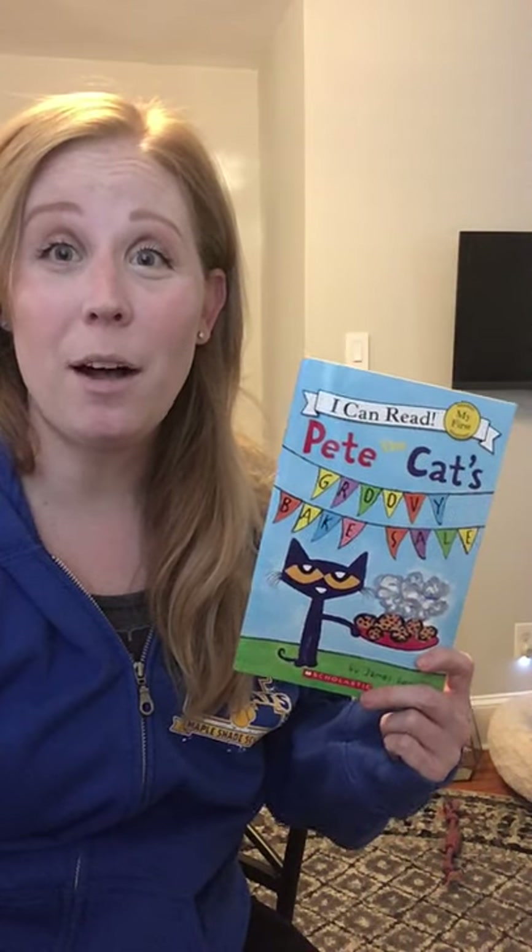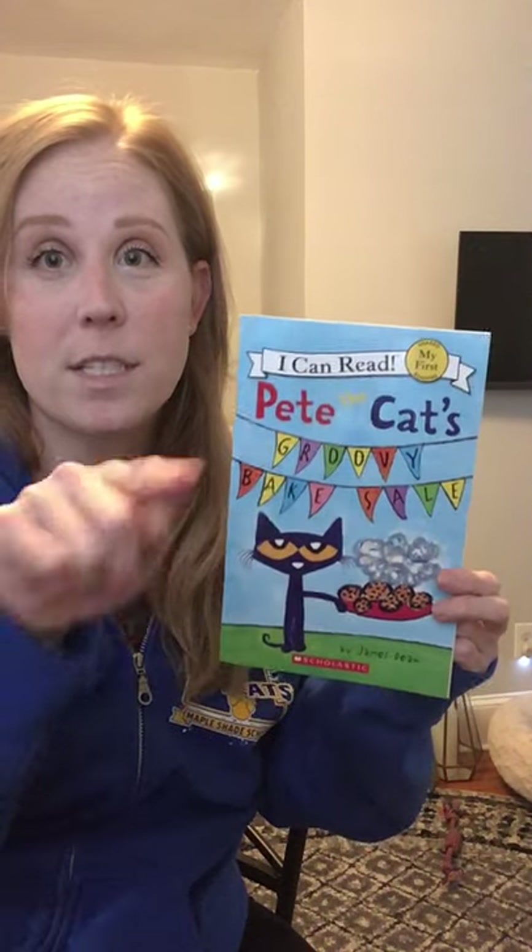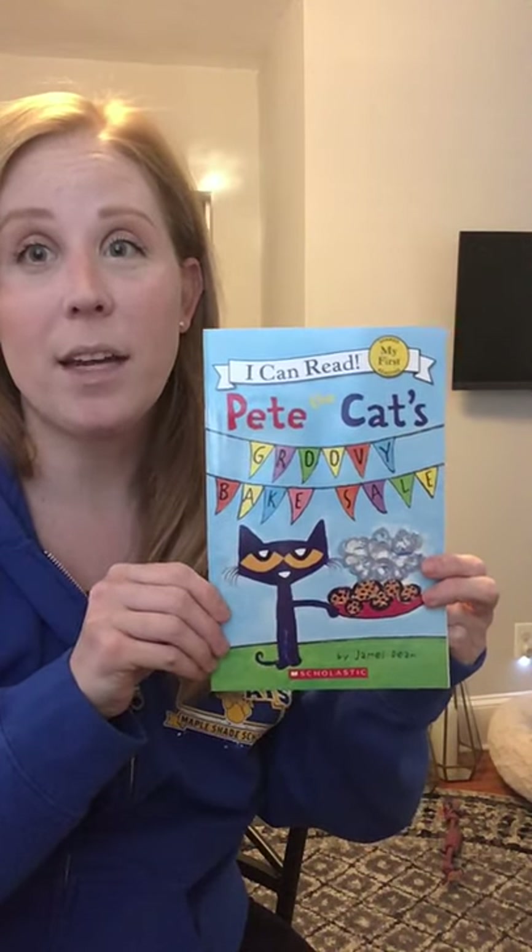Hi boys and girls. I hope you're doing well. Today I'm going to read to you one of the books that we sent home. So if you want to read along, go get it. Pause the video and when you have it, you can read along with me.